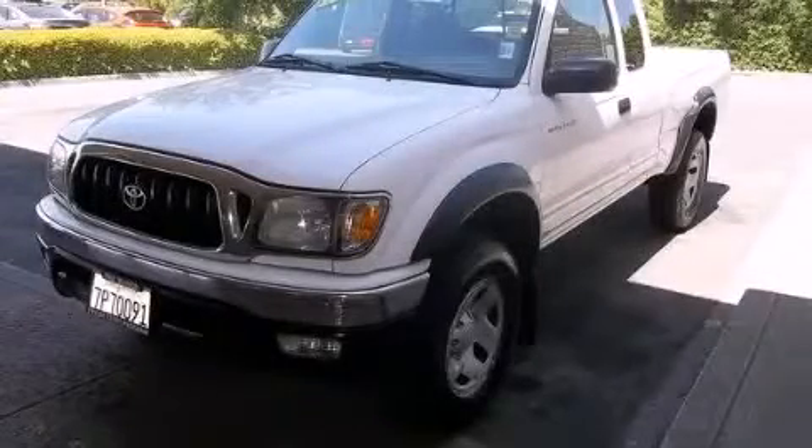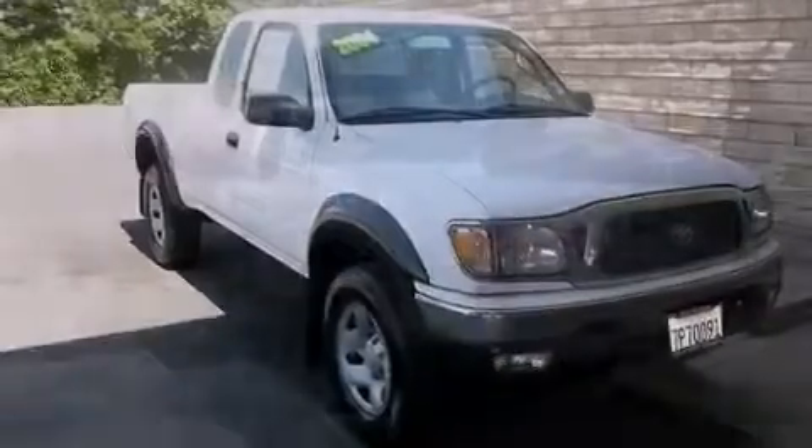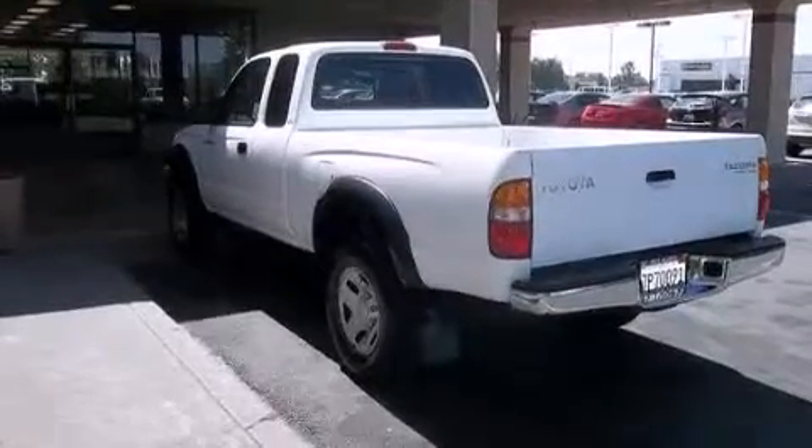This is a 2004 Toyota Tacoma. It has what you need for work as well as what you want for play. It features a 2.7-liter four-cylinder engine and an automatic transmission.